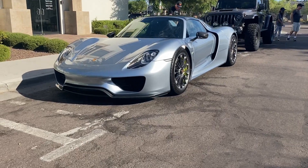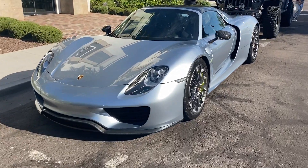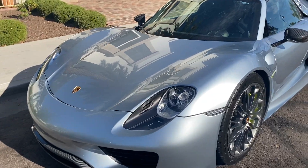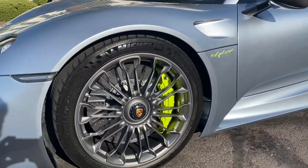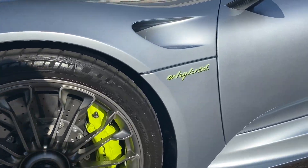This is the Porsche 918 Spyder. This hypercar is a mid-engine plug-in hybrid with all-wheel drive. Power comes from a naturally aspirated 4.6-liter V8 engine which is derived from the RS Spyder race car.